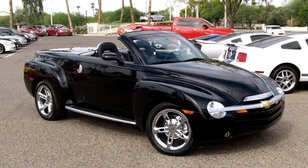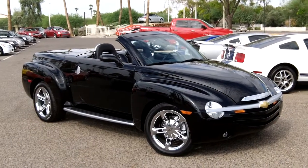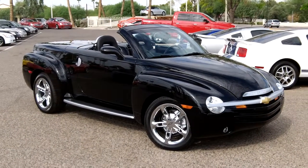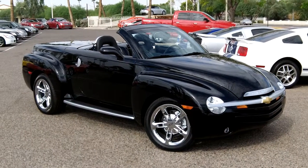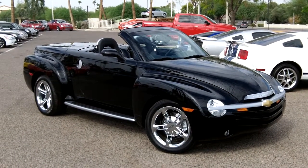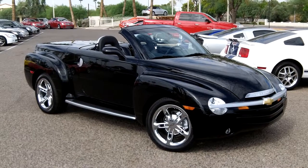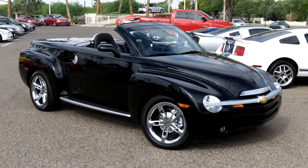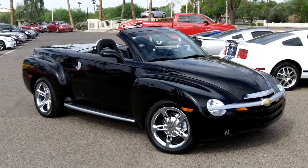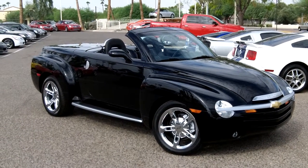If you're looking for a truck like this or any other performance or low mileage pre-owned vehicle, give us a call at 602-942-4000. We're located at 1311 East Bell Road, Phoenix, Arizona 85022, 13th Street and Bell. You can reach us online at LundCadillac.com.